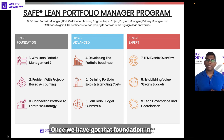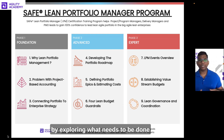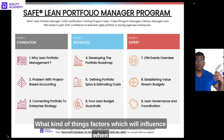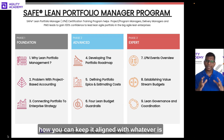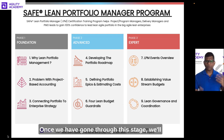Once we have that foundation in place, we'll start with Phase 2: Advanced. In this phase, we'll commence our journey by exploring what needs to be done in order to develop your portfolio roadmap — what factors will influence your portfolio solution roadmap and how you can keep it aligned with what is required at an organizational level.